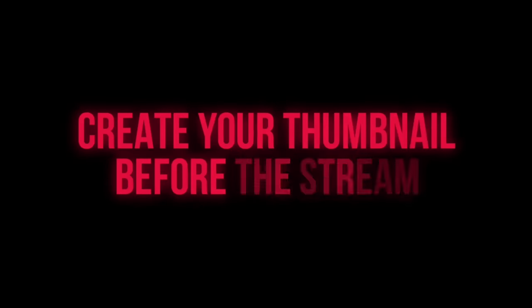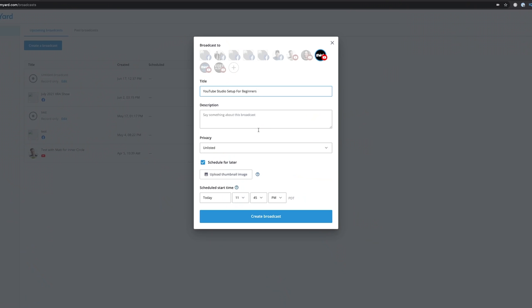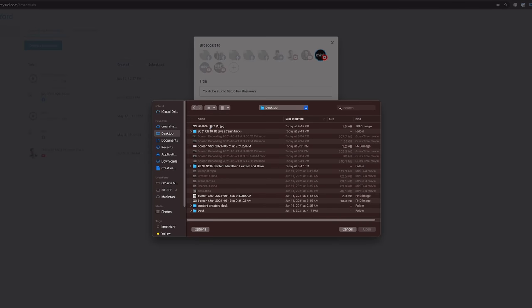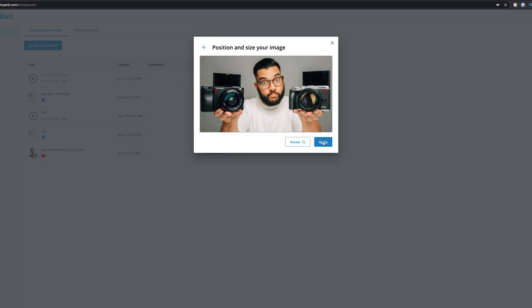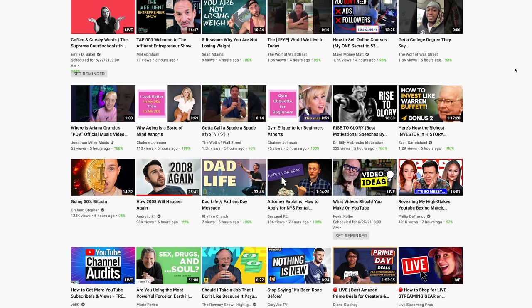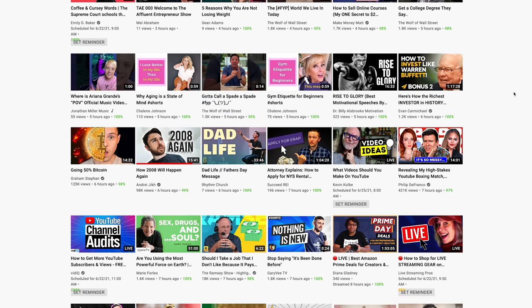The next tip is to create your thumbnail before the stream. One of the biggest mistakes you can make is thinking you need to create a thumbnail after the stream, or just leaving the video up without one. When you set up your broadcast on YouTube, it'll even show up on people's subscription feeds. Having a clickable thumbnail that lines up with the topic you're talking about can incline more people to actually want to be on that live stream. Thinking this way is going to make you a pro creator.